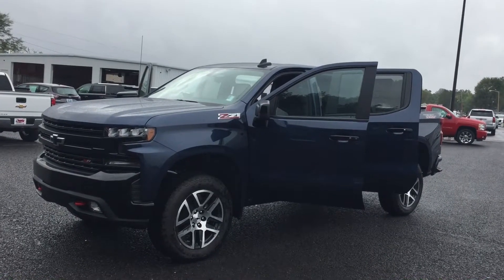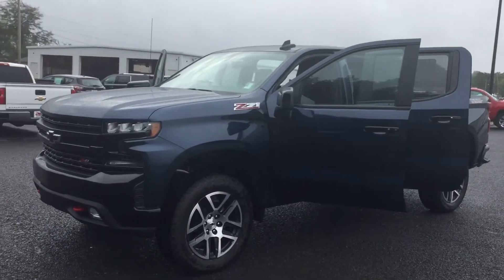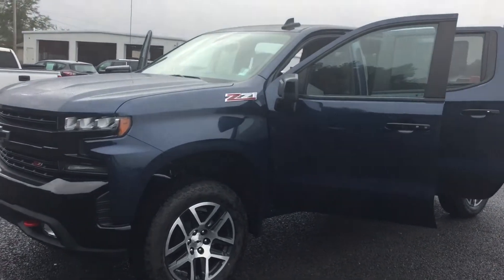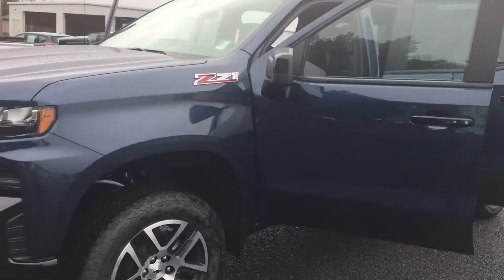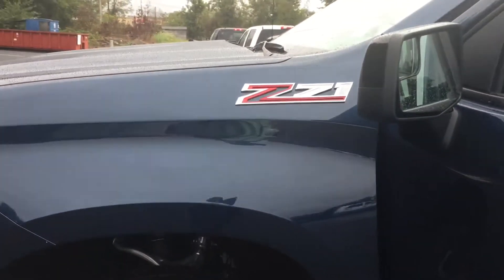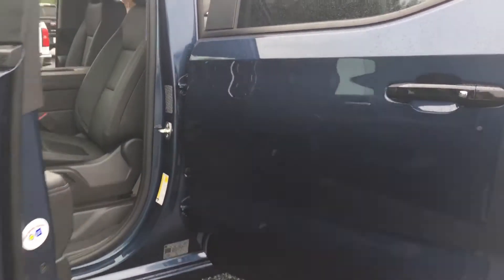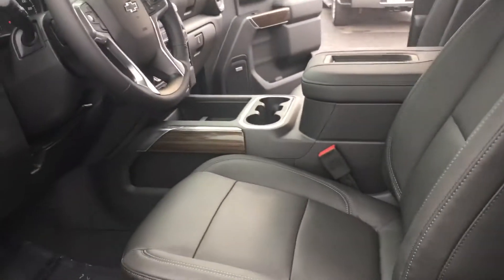Hi folks, Lamar Davis over here at Country Chevrolet in Benton, Kentucky. What I have for you today is a brand new, fresh off the truck 2019 Chevy Silverado Trail Boss with the Z71. Now, that is dark blue paint — it's absolutely gorgeous, one of my favorites thus far.